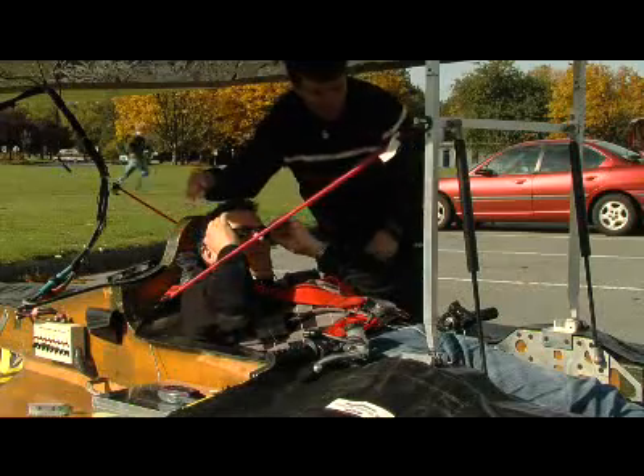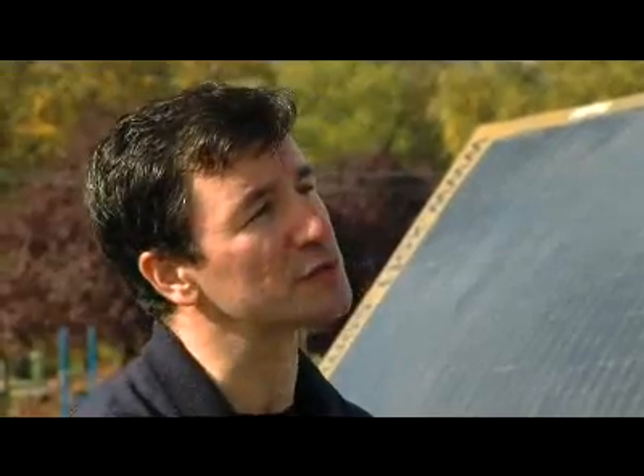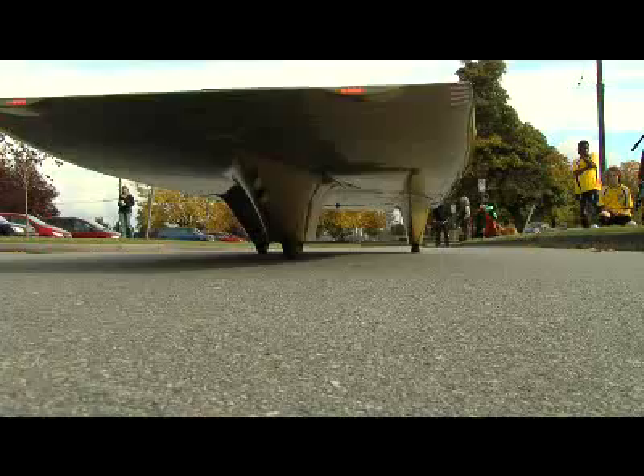There is a lot of technology that has been developed over the years for solar cars that's finding its way into other industries, and automotive as well. For example, solar cars were the first vehicles to use LEDs for turn signals and brake lights — and now you see LEDs in brake lights and turn signals on all new cars.